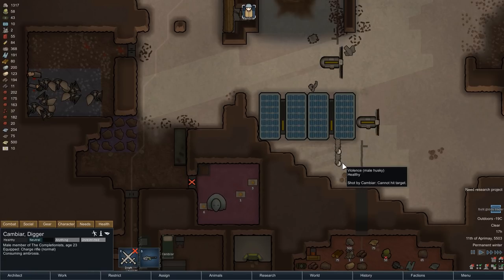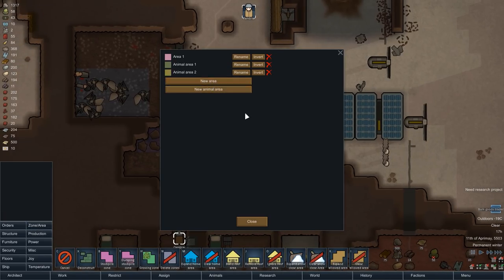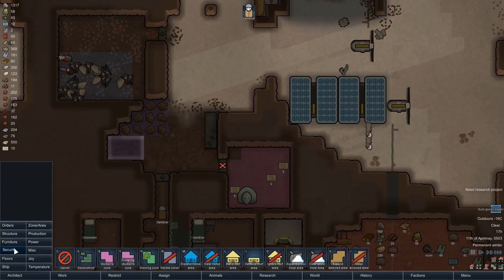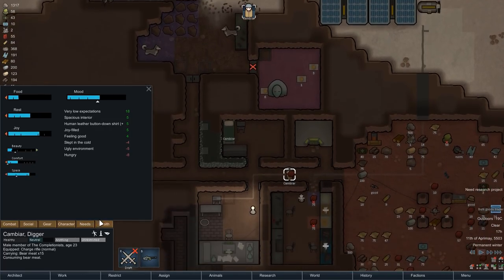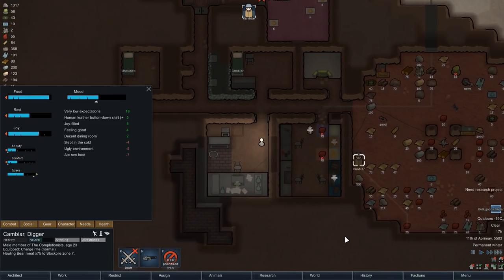And here they are — two young Huskies, hopefully going to be a couple soon. We'll make sure the Huskies are taken care of, and down the line we will definitely build them a small shelter. For now we'll put an animal area right in front of the base with a small stockpile where Kamiya can bring them some meat. The priority is to make them competent haulers as quickly as possible — we'll first train them in obedience and then in hauling. Two animal sleeping spots go right next to the door, and with that we are ready to continue.